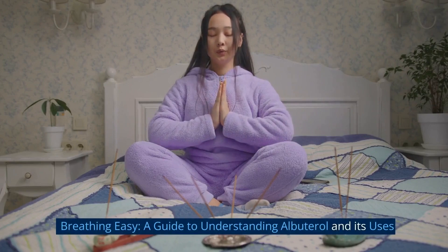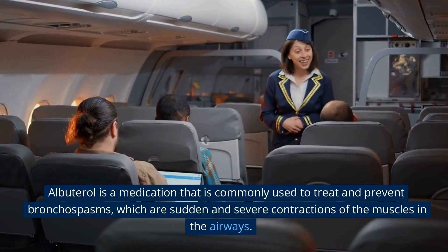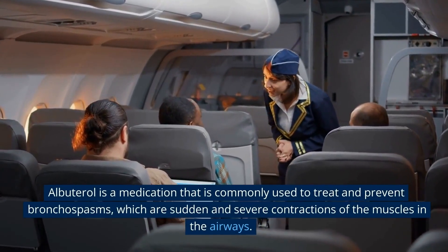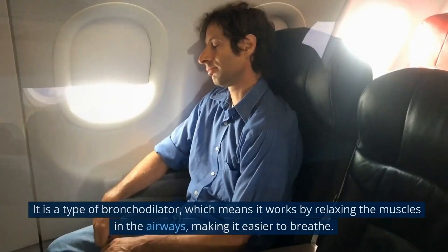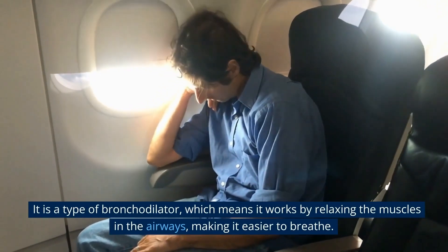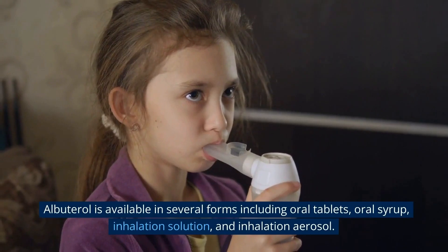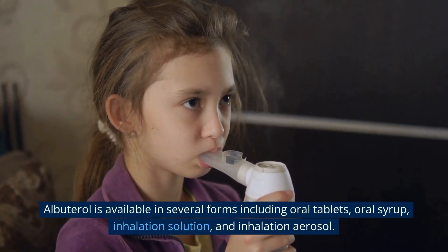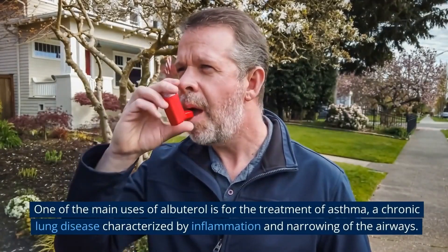Albuterol is a medication commonly used to treat and prevent bronchospasms, which are sudden and severe contractions of the muscles in the airways. It is a type of bronchodilator, meaning it works by relaxing the muscles in the airways, making it easier to breathe. Albuterol is available in several forms, including oral tablets, oral syrup, inhalation solution, and inhalation aerosol.